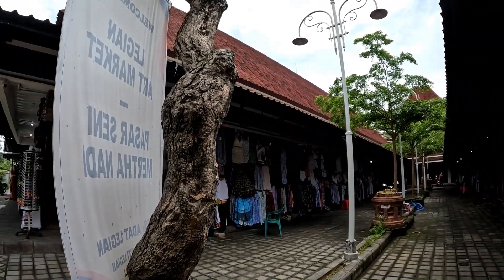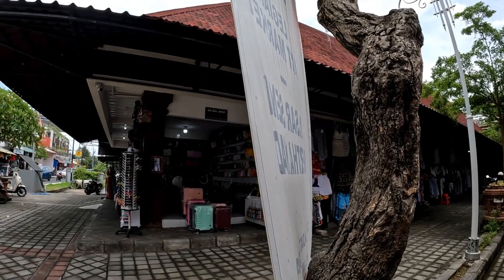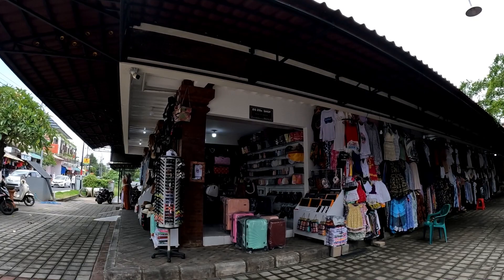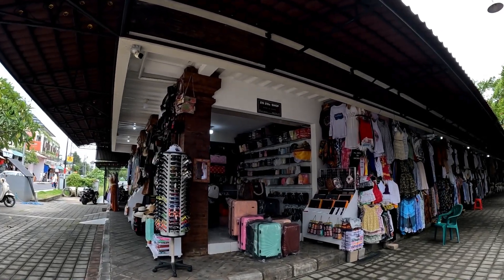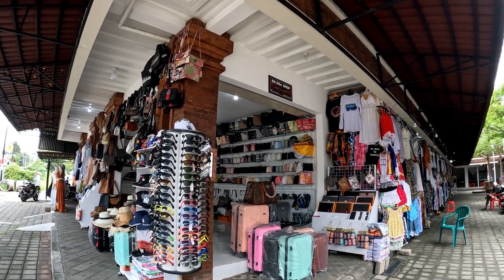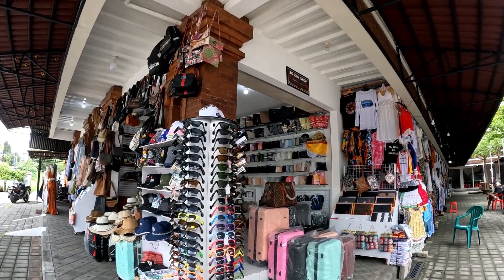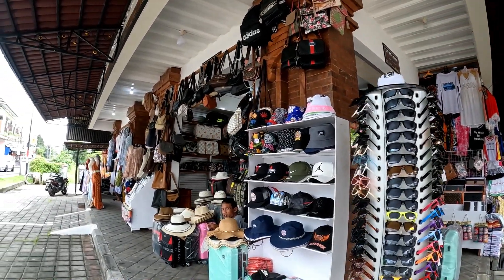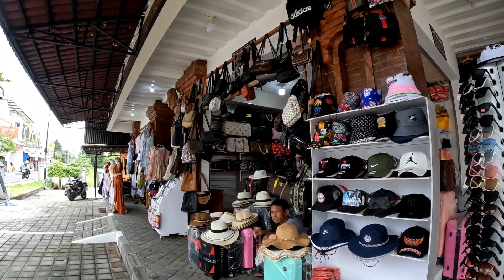I don't really see tourists around. So this market is called Liggya Market but it's located on Velocity Street. Check this out — there are so many beautiful bags, some sunglasses here, and some suitcases as well.